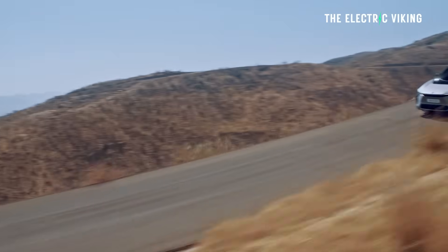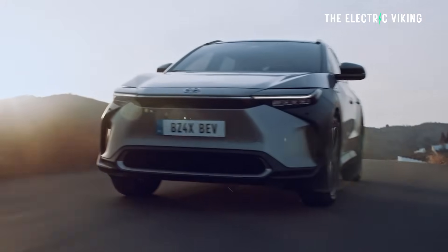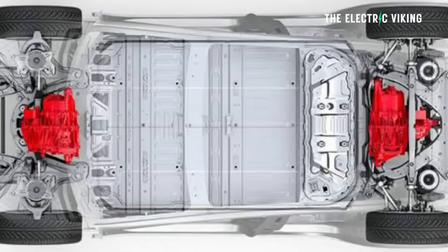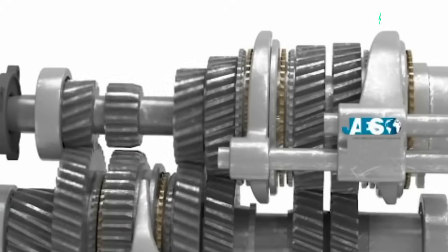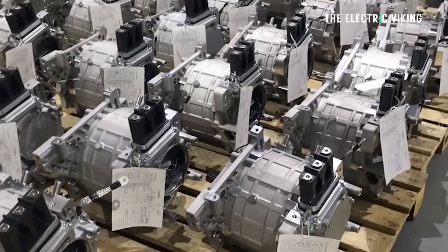Kind of insane, right? Imagine if some car company — Toyota or Volkswagen — came out and said, 'We have this new engine. It has 850 horsepower, it weighs 40 kilograms, and costs a couple of thousand dollars to manufacture.'